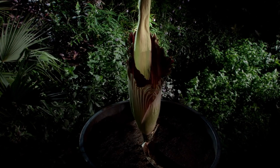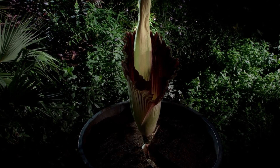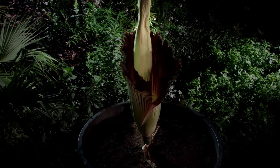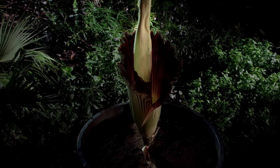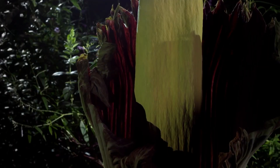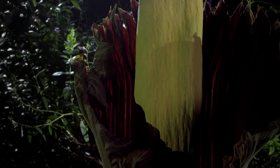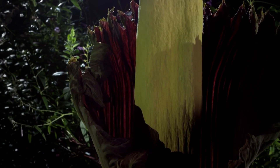The blooming of the Amorphophallus titanum is a rare and highly anticipated event, as it can take several years for the plant to store enough energy to produce its massive flower. This period of dormancy is followed by a rapid growth phase, where the plant can gain several inches in height per day. Once in full bloom, the inflorescence typically only lasts for a day or two before it withers.